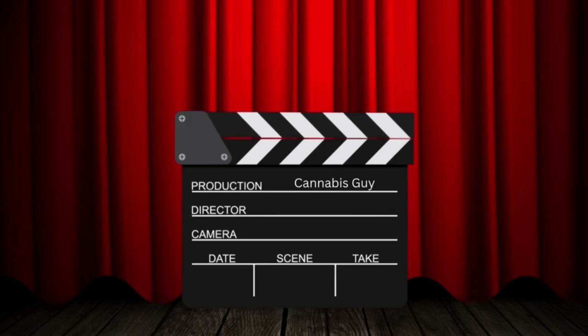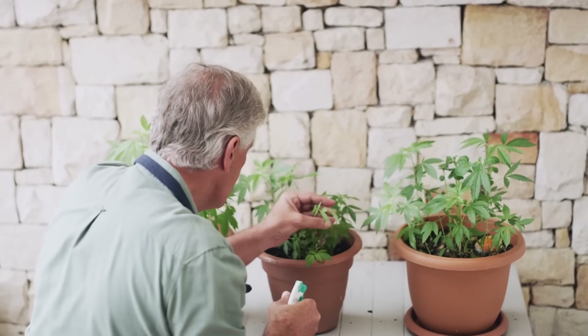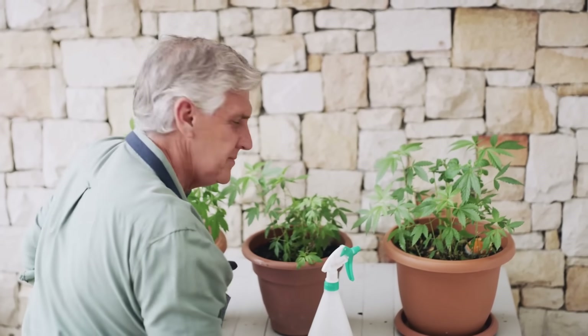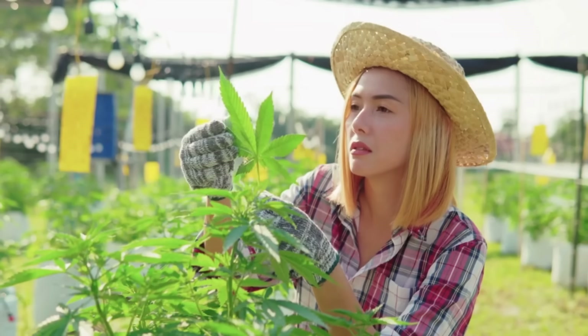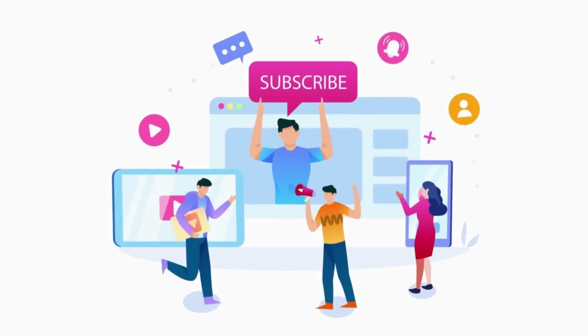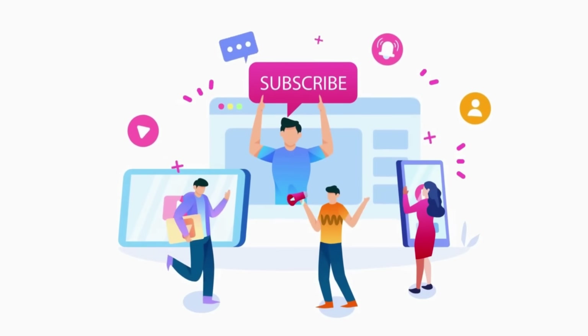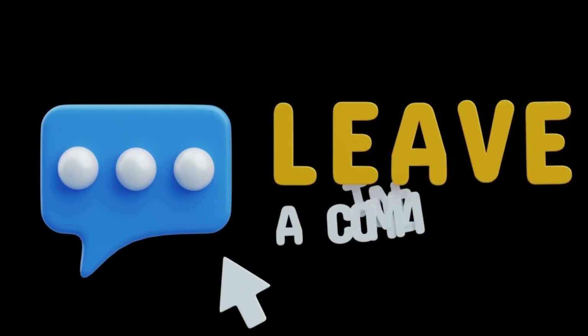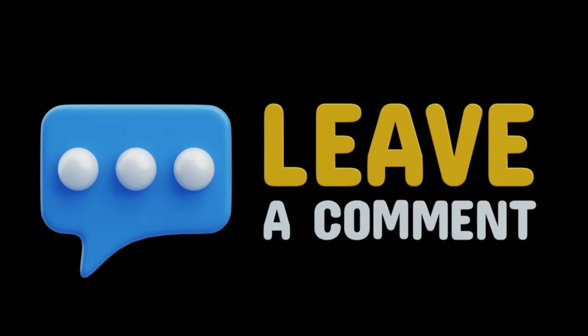And that's a wrap on today's episode. Whether you're dialing in your setup or just getting your hands in the soil for the first time, remember this is a journey and every small improvement adds up to bigger and better results. If you found this video helpful, go ahead and hit that like button, subscribe to the channel, and make sure to drop a comment below — I'd love to hear your story and what techniques have worked best for you.